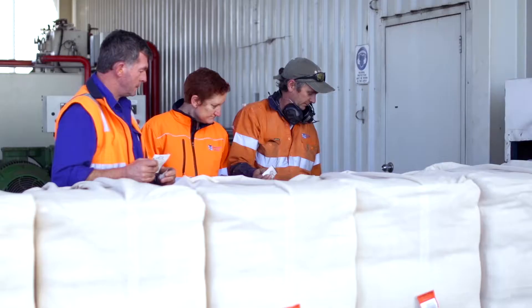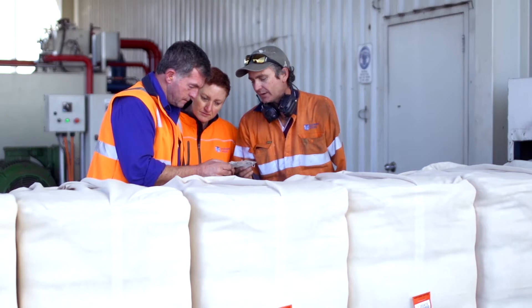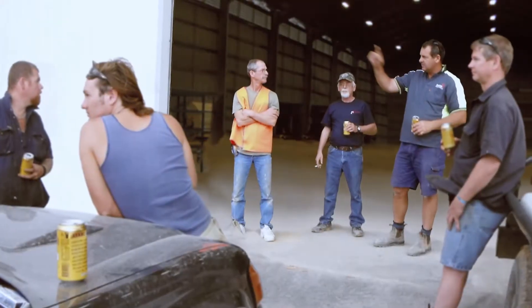Basically the gin receives the cotton in off the farmer, removes the bits of leaf and stick and dirt that's in it, and then removes the seed. We then put that into a bale — a 227 kilogram bale — which is how the lint is sold on a worldwide basis. Southern Cotton is one of Australia's leading cotton gins.